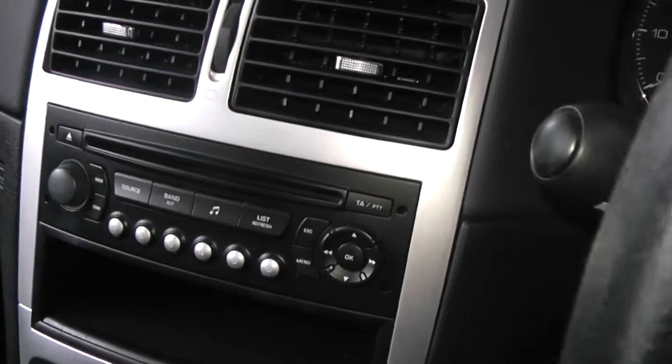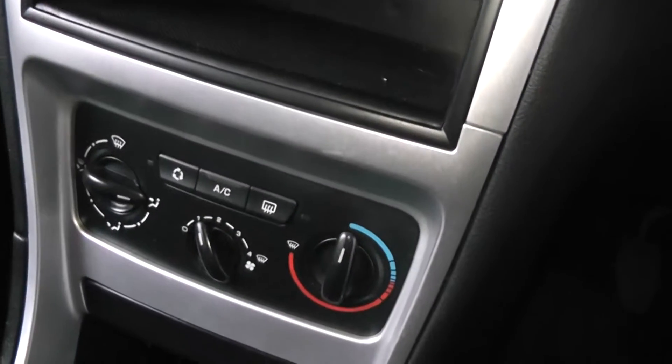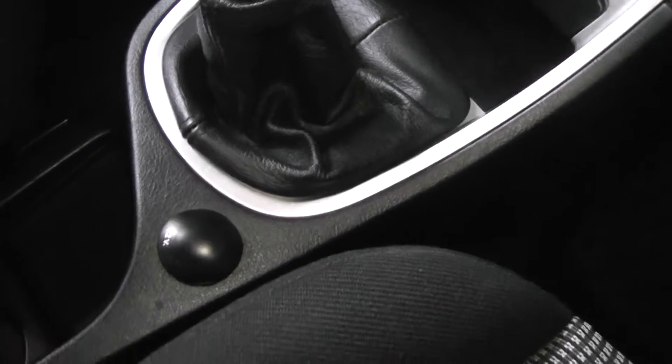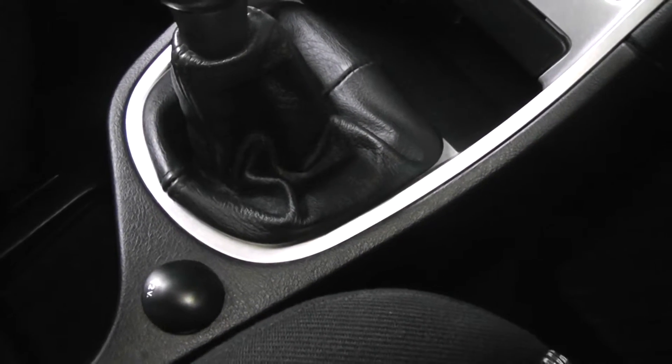The car also comes with CD player, air conditioning, a five speed manual gearbox, also the 12 volt port should you wish to put any satellite navigation into the car.